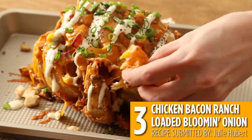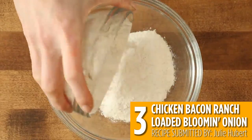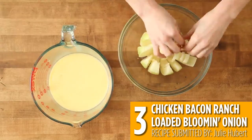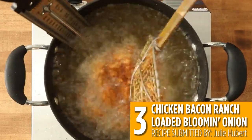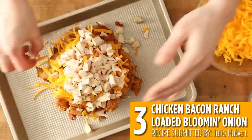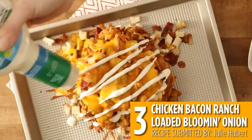Chicken bacon ranch loaded blooming onion amps up your favorite restaurant appetizer by coating a cut onion in a breading made with ranch mix, then stuffing it with chicken, bacon, and cheese and baking until bubbly. Drizzle with ranch dressing and you've got an epic appetizer that's sure to impress.